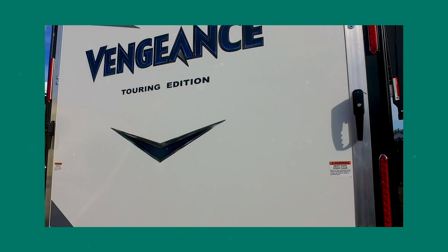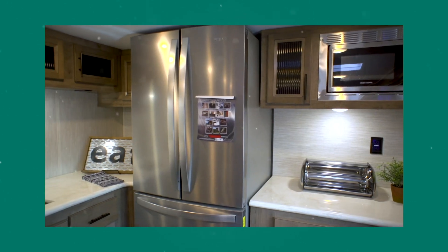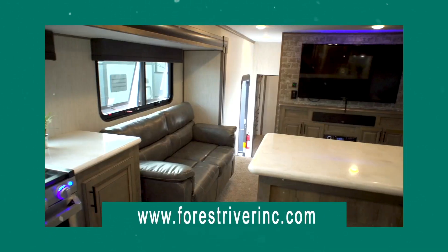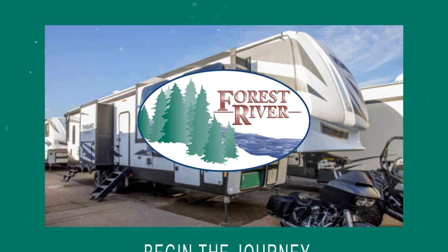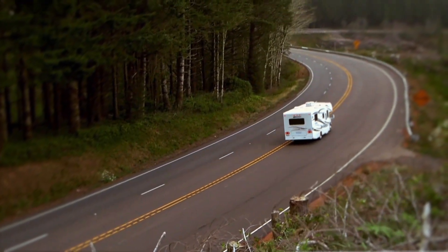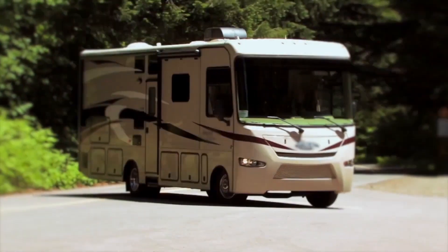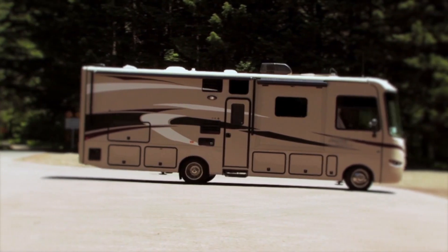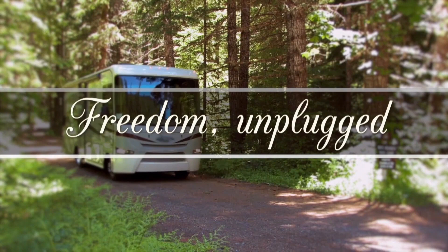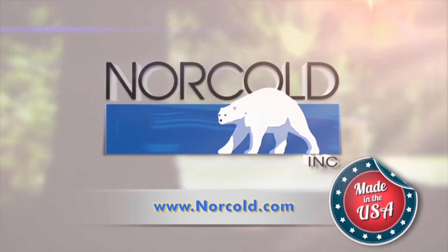At Forest River, they not only build great RVs, they build award-winning RVs. Check out their complete product line at ForestRiverInc.com. Begin the journey. At Norco, refrigerators are uniquely designed with the RV experience in mind — they call it Freedom Unplugged. Visit Norco.com to learn more or find a dealer near you.